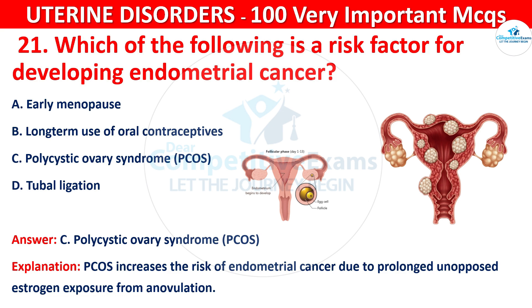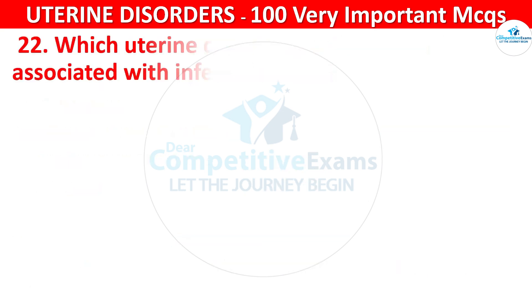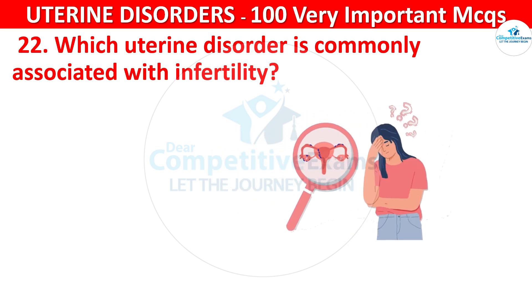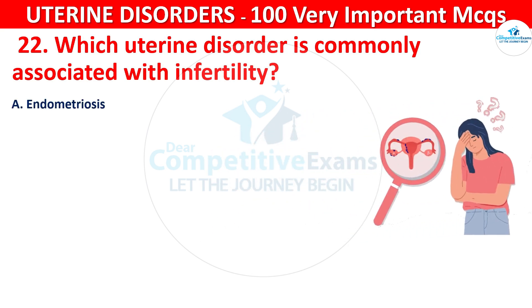Question 22. Which uterine disorder is commonly associated with infertility? Your options are: endometriosis, uterine fibroids, adenomyosis, or all of the above.